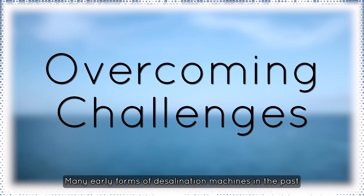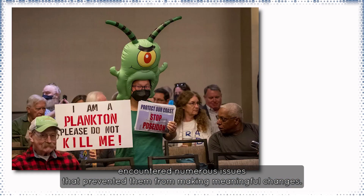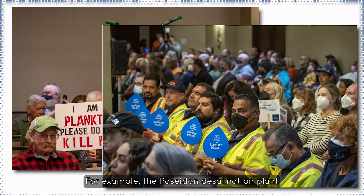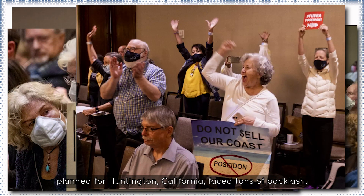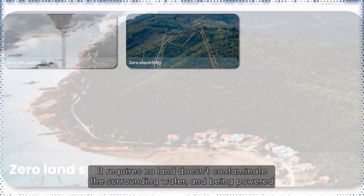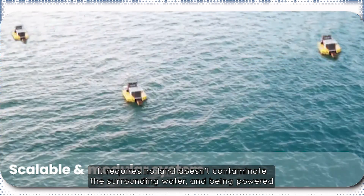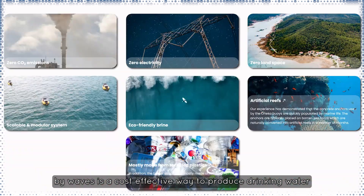Many early forms of desalination machines encountered numerous issues that prevented them from making meaningful changes. For example, the Poseidon Desalination Plant, planned for Huntington, California, faced tons of backlash. Oneka has addressed all of these concerns — it requires no land, doesn't contaminate the surrounding water, and being powered by waves is a cost-effective way to produce drinking water.